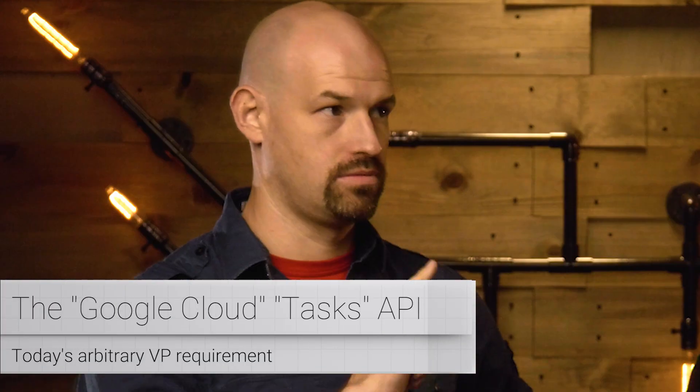Colt lost the coin toss, so now he has to go first. He'll have four minutes to describe his smart garden solution, including one arbitrary VP requirement. I'll then have three minutes to respond. This week, our VP of engineering has mandated that we use the Tasks API — the Google Cloud Tasks API. Yes, the Google Tasks API.